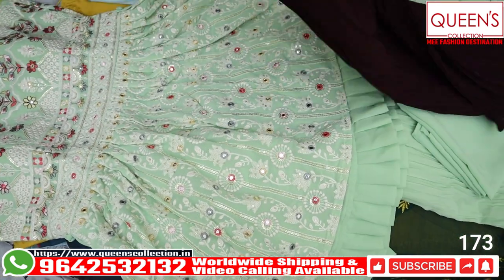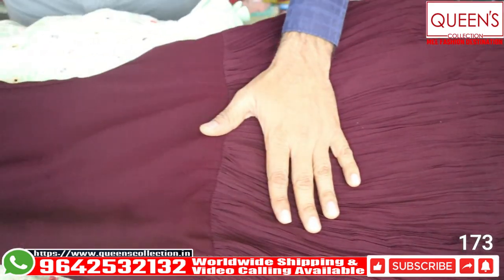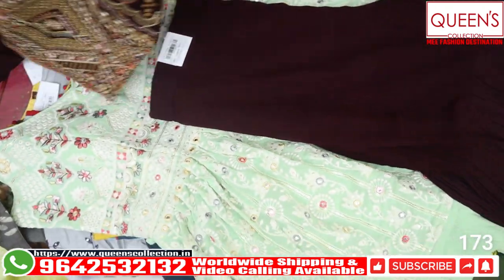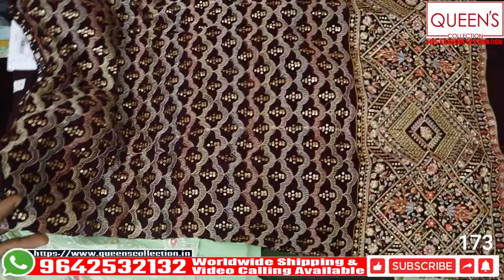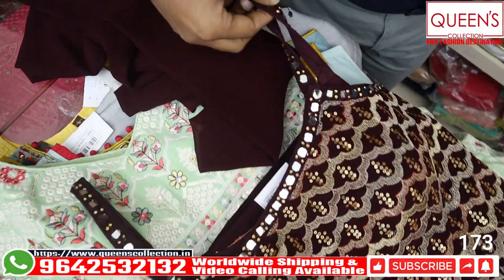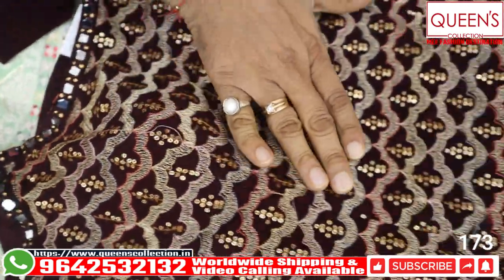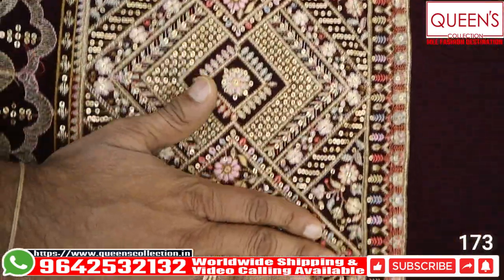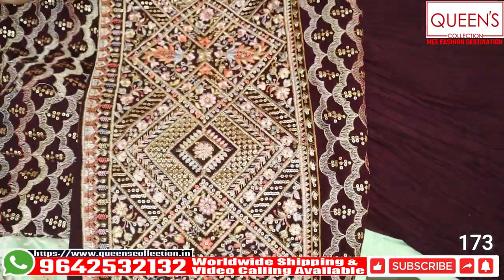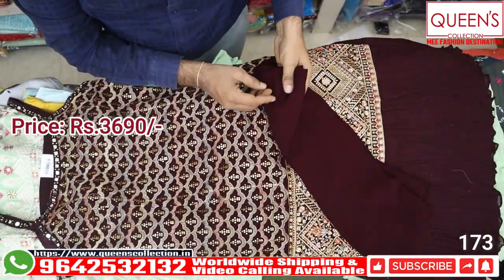It looks very nice and beautiful with the Sharara bottom. Very unique, very different, very bright pattern — here is a spaghetti model with nice mirror work. It looks very decent, unique, and kind with embroidery at the bottom and back side continuing as well. The piece will look awesome when you wear it. The price range is 3690 for L size only — XL and Double XL are not available in this piece.